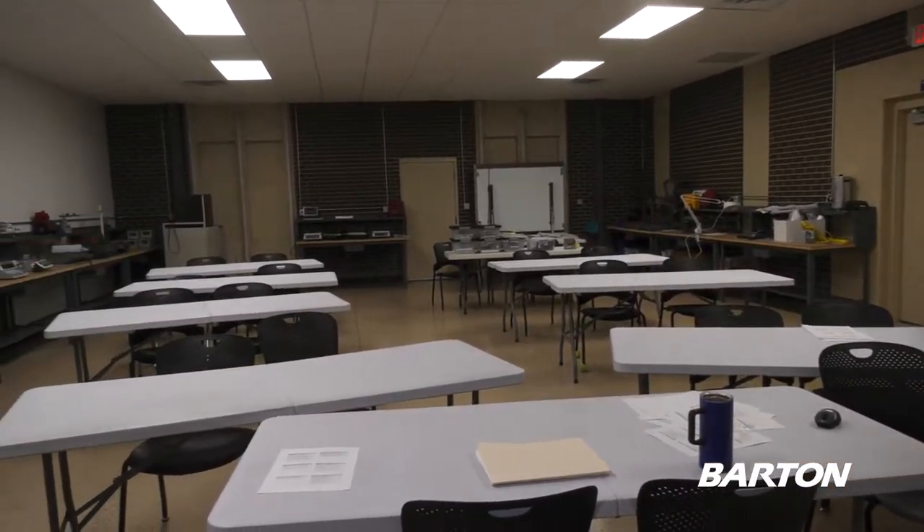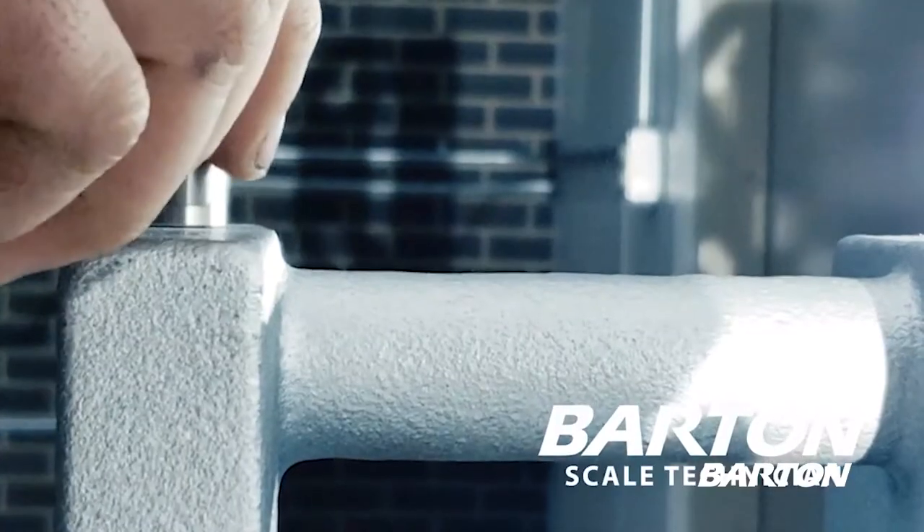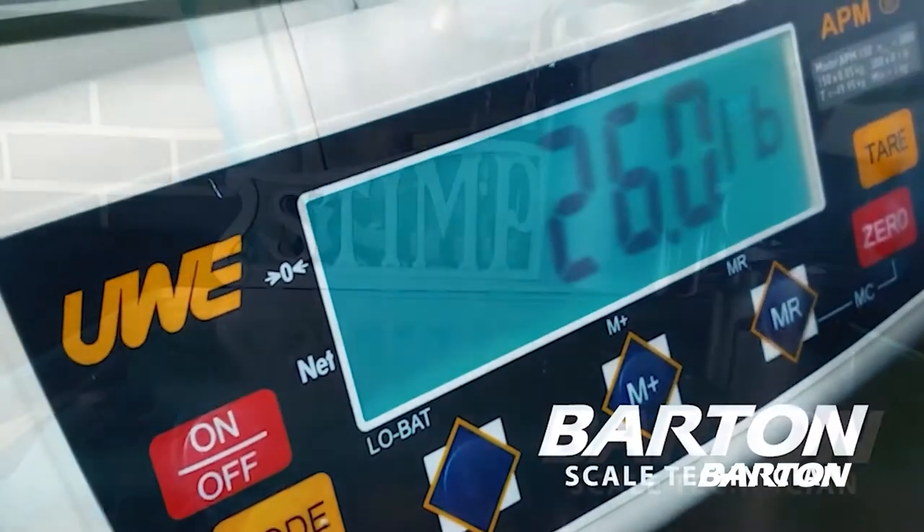Hello everybody. We're here in our Scales Technician program room, which is a one-semester program we offer here at Barton for individuals interested in the weights and measures program.